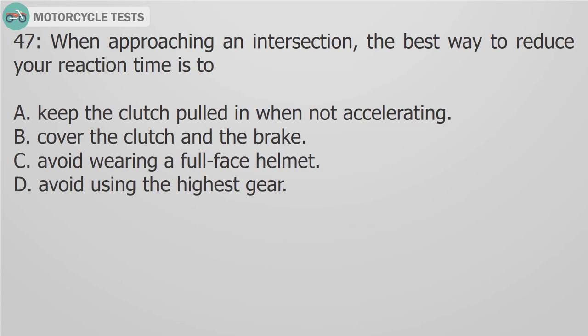Question 47: When approaching an intersection, the best way to reduce your reaction time is to: A. Keep the clutch pulled in when not accelerating. B. Cover the clutch and the brake. C. Avoid wearing a full face helmet. D. Avoid using the highest gear.